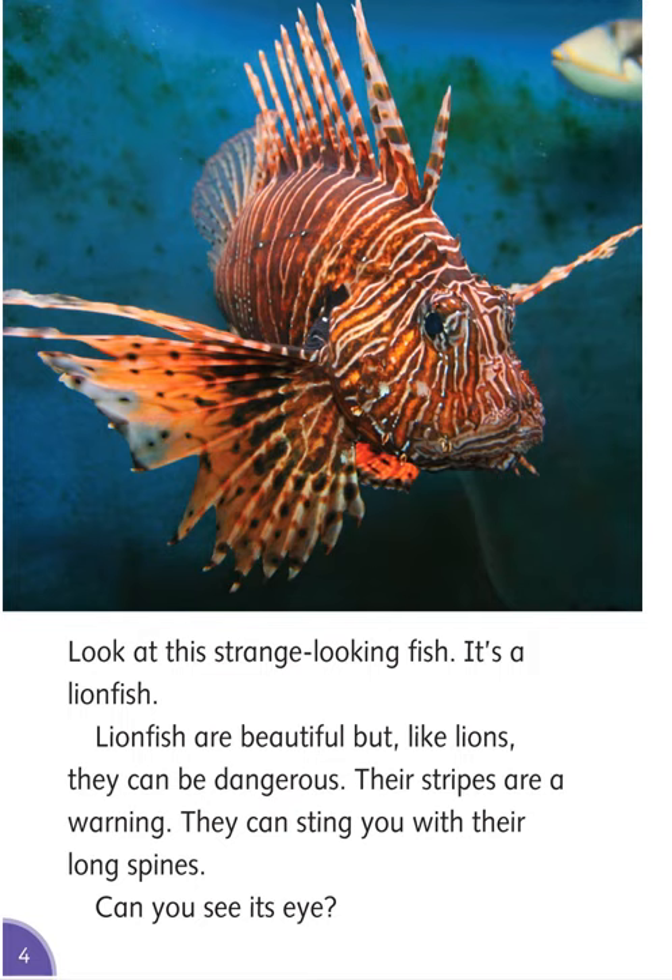Look at this strange-looking fish. It's a lionfish. Lionfish are beautiful, but like lions, they can be dangerous. Their stripes are a warning — they can sting you with their long spines. Can you see its eye?